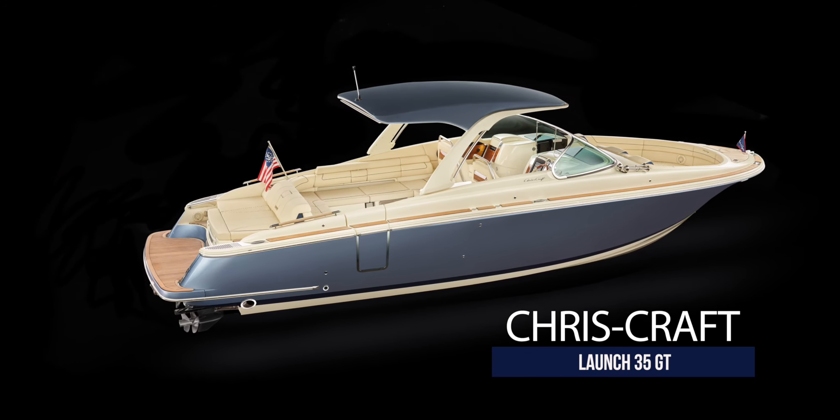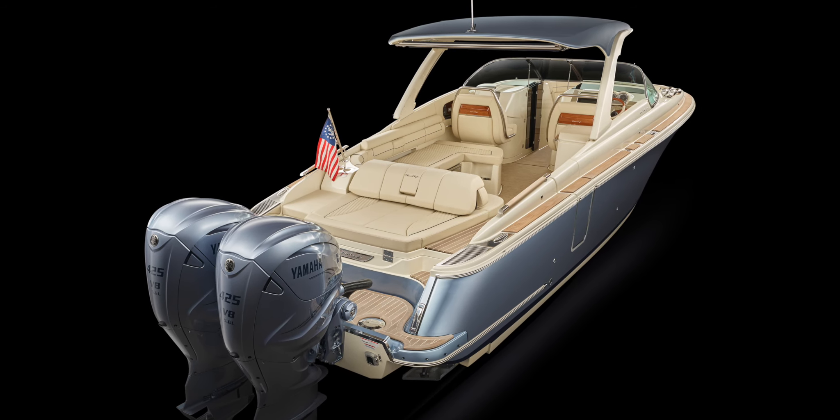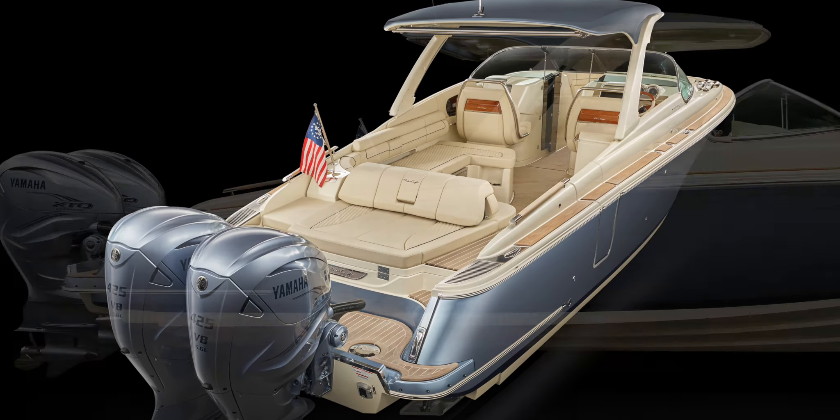Introducing the all-new Launch 35 GT, the flagship of the CrissCraft launch series of luxury performance boats. This model is the most innovative yet, boasting several cutting-edge features while maintaining the classic design and styling that make it uniquely CrissCraft.